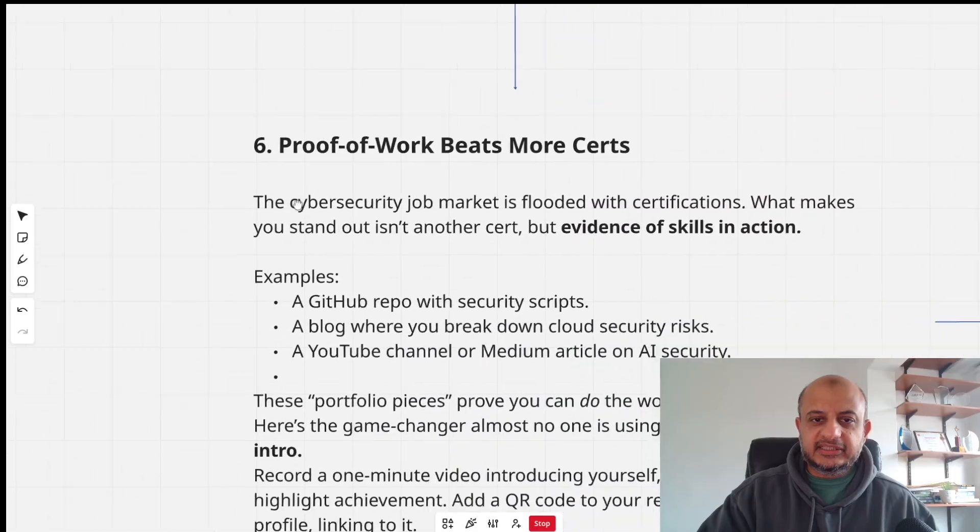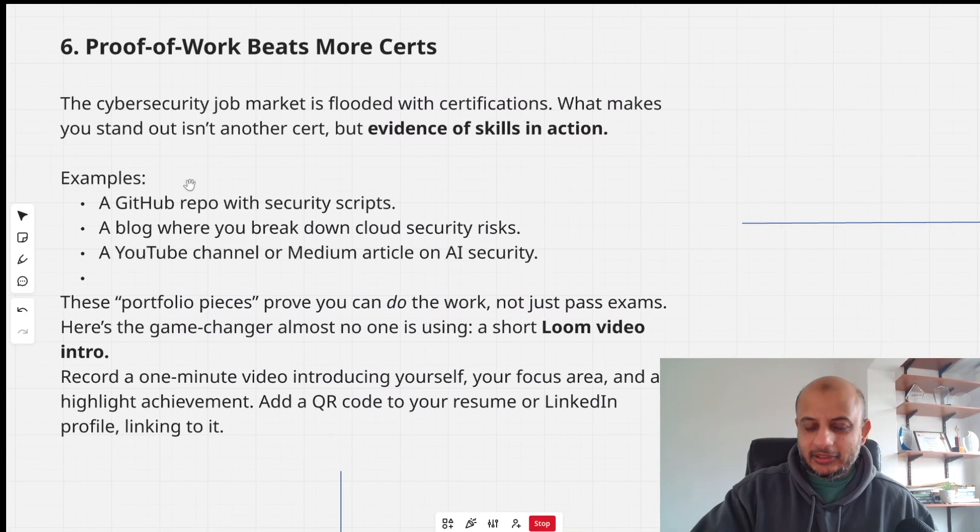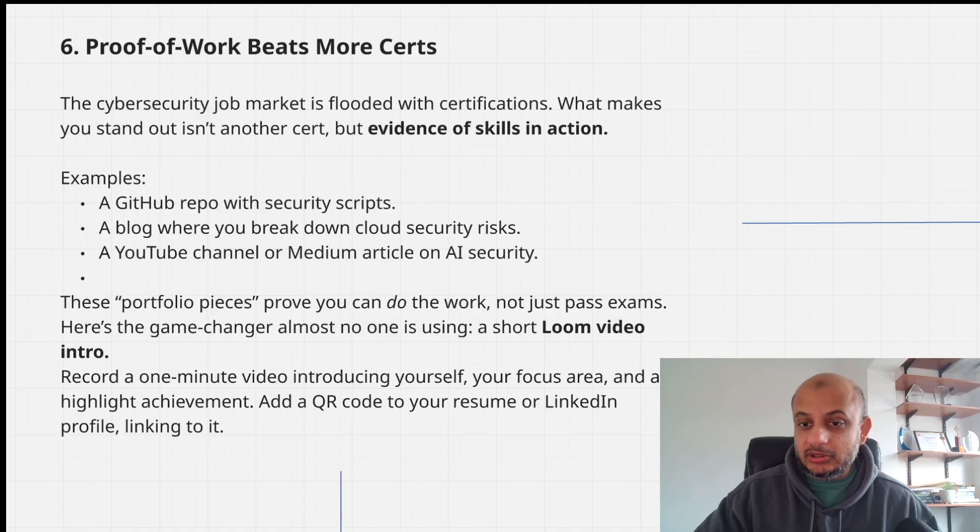Proof of work beats more certifications. A lot of people just stuff their CV with certification after certification. Please put your portfolio above that — a GitHub repo, a blog, a YouTube channel, a Medium post, whatever you've done. If you haven't done it yet, make something: create a simple GitHub repo and put your projects there. These portfolio pieces show people that you're not just passing certifications — you can actually do the work.